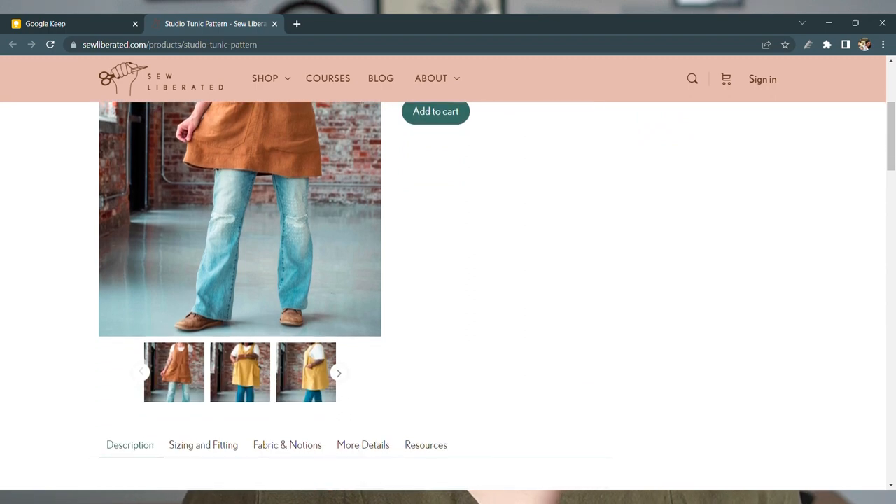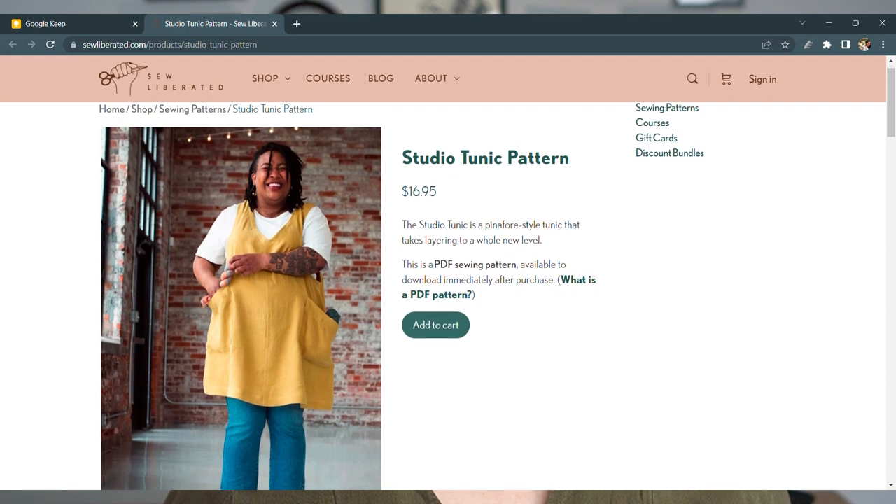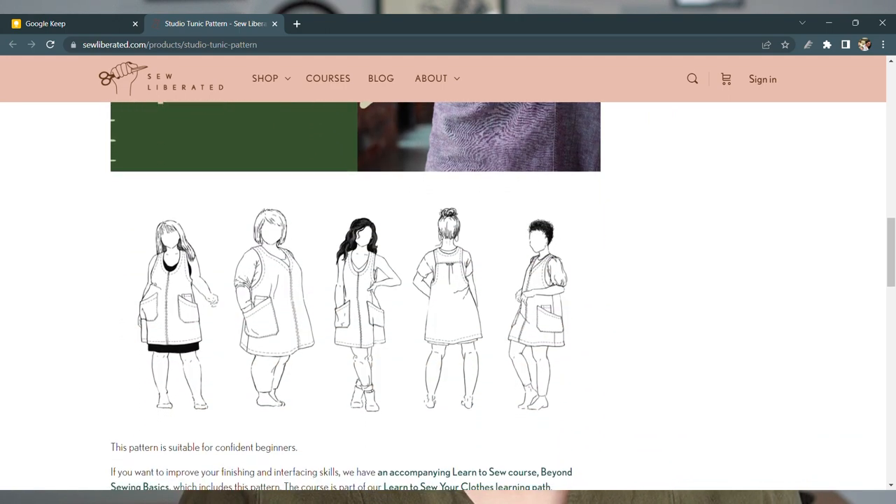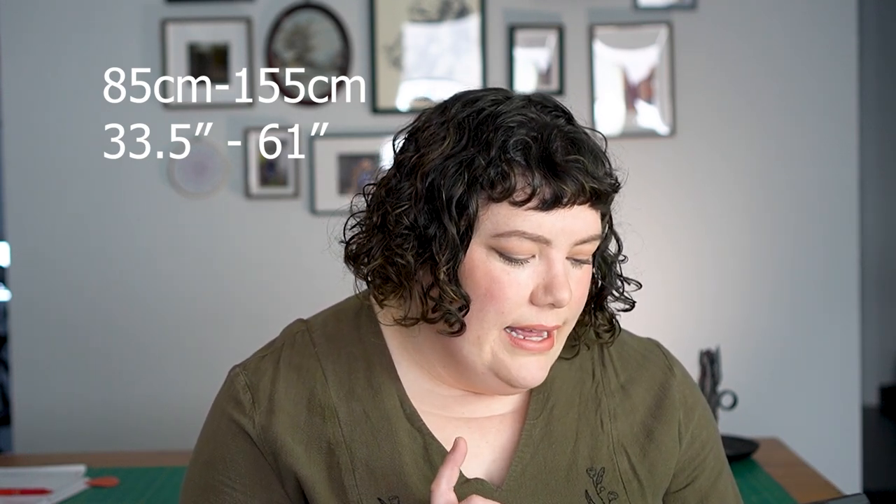Pinafores are quite a big thing in the dark academia world — it's all about those layering pieces. The first pinafore pattern is from So Liberated: the Studio Tunic. It's definitely a layering piece — more of a straight or A-line shape that needs something underneath it. So Liberated starts at a 33.5-inch hip and goes up to a 61-inch hip, or 85 up to 155 centimeters. It has beautiful front pockets, center front shaping, and comes with a V-neck or scoop neck view. It would be easy to hack and make longer.